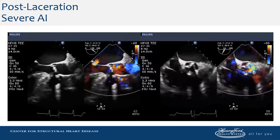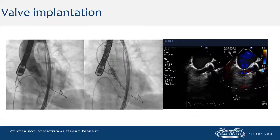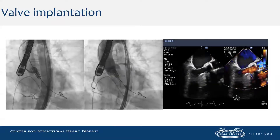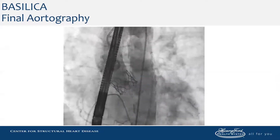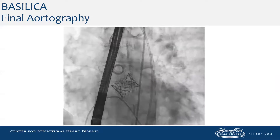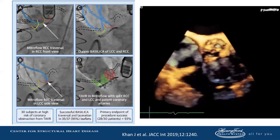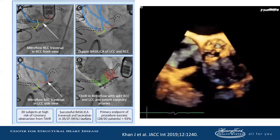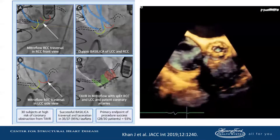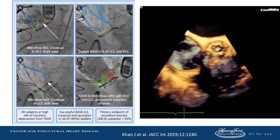This results in severe aortic insufficiency, as you can imagine. We then proceed with valve implantation, which was successful and associated with only very minor aortic insufficiency. You can see by aortography that the left main is widely patent with TIMI-3 flow. This illustrates the importance of developing your traversal plan so that your guides and wires can cross the leaflets in the center and cause appropriate laceration to prevent coronary obstruction.